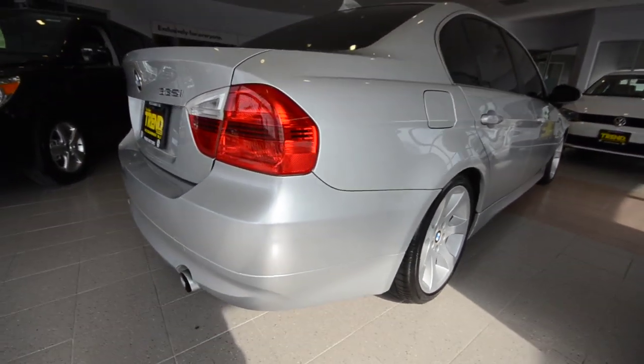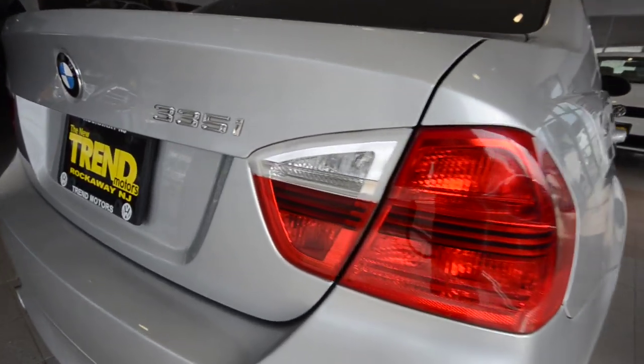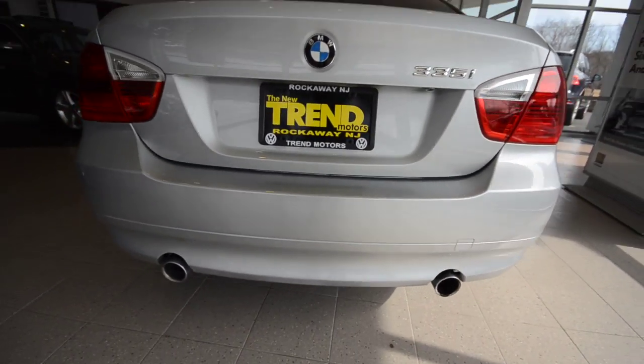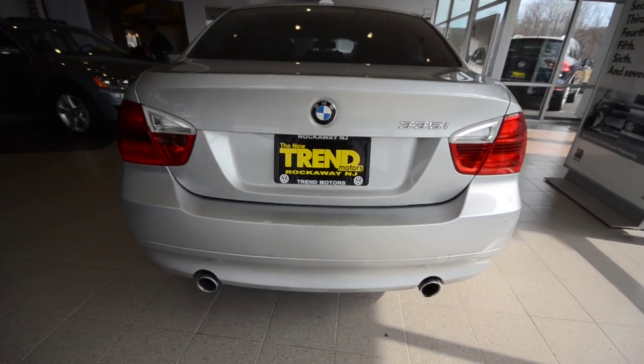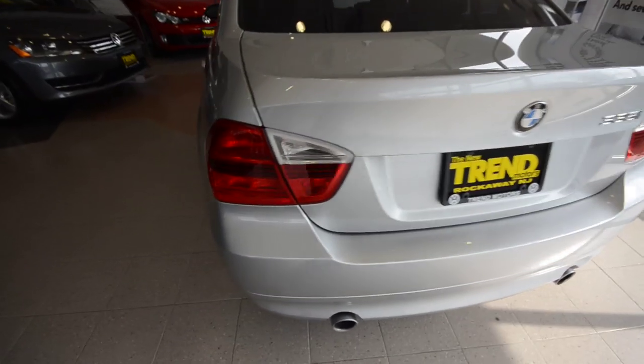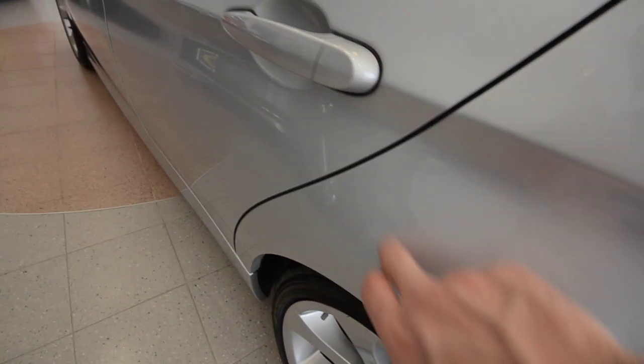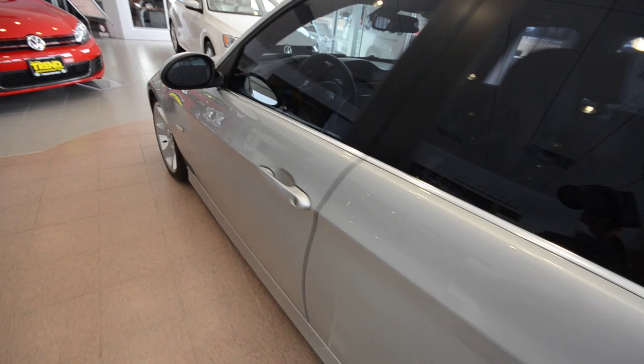This is the rear wheel drive version — there's no X, so it's rear wheel drive. Twin 20 exhaust pipes there, really sharp car. It's in really nice shape — no major dents or damage, just a couple little ones, but nothing major, nothing to write home about.